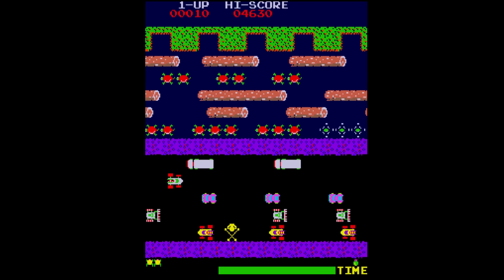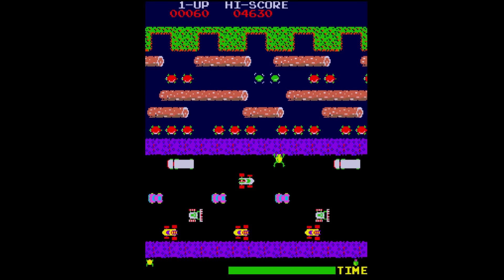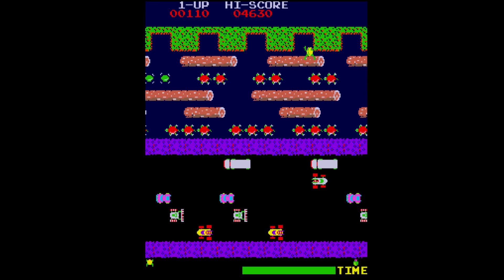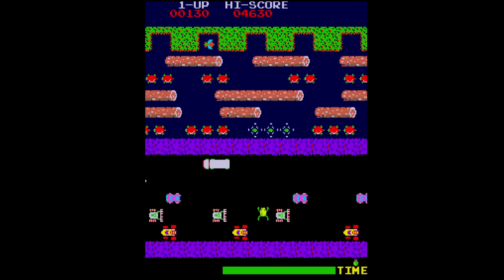Most people recognized Frogger as an arcade game from the 1980s. It was the kind of game that was simple yet effective, appealing to a wide range of demographics and widely impacting popular culture. But Frogger has also had a life beyond the 80s arcade that is worth talking about too.